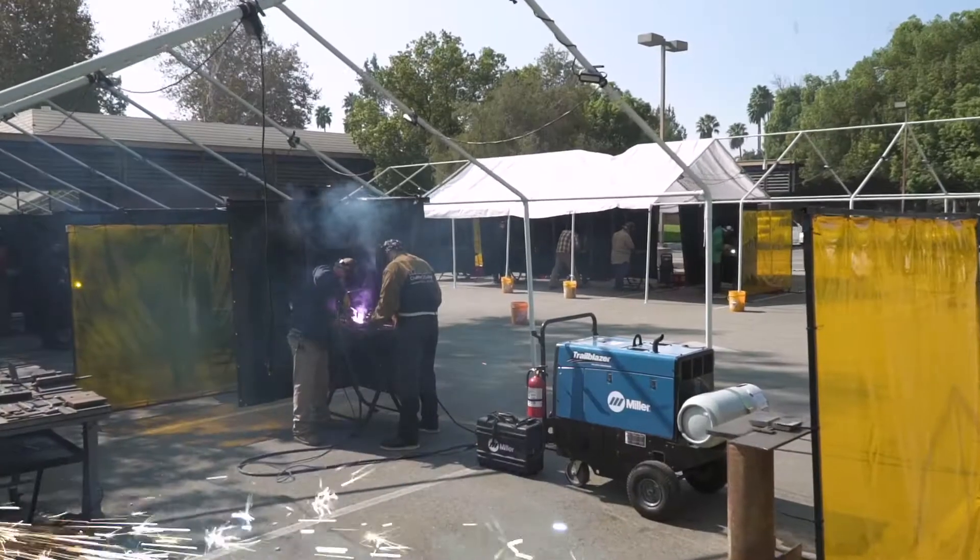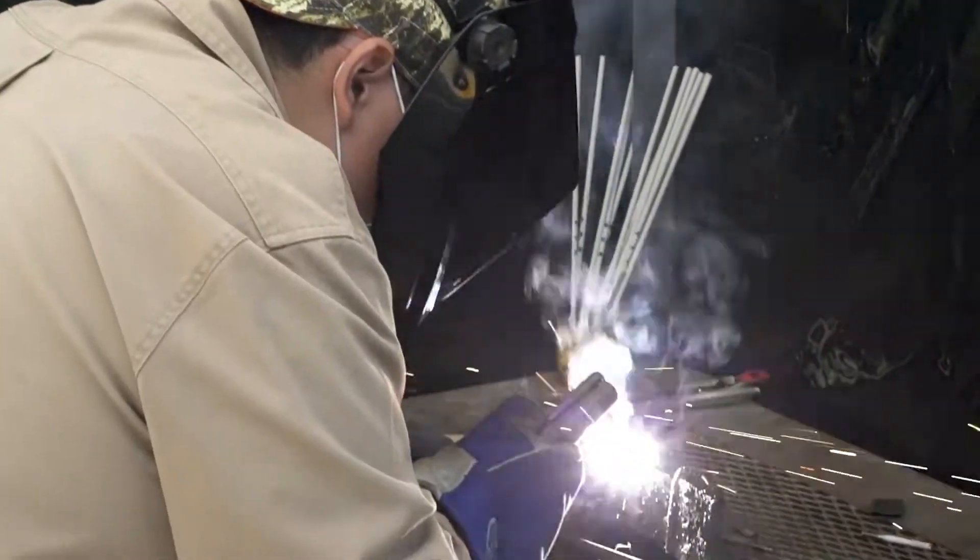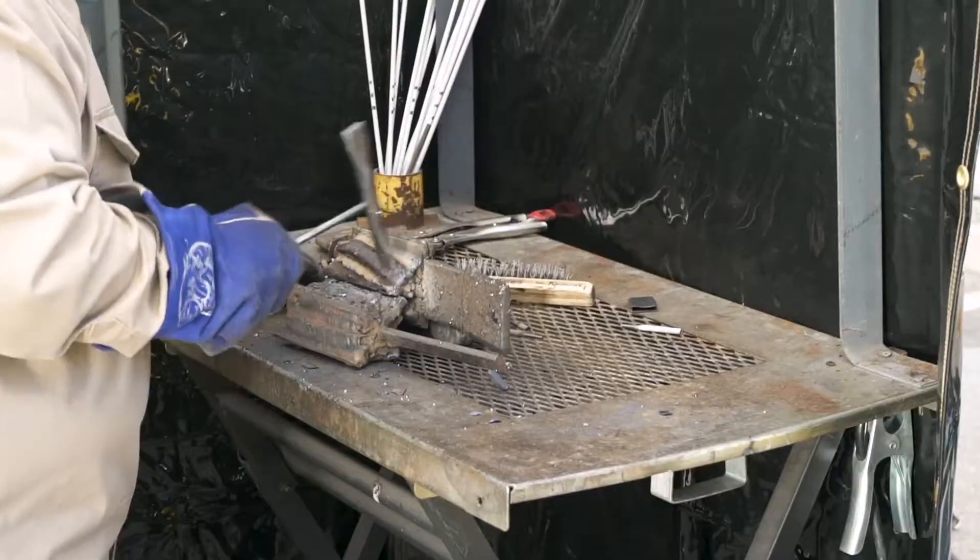Our outdoor lab setup helps students to familiarize themselves with their welding equipment setup, but also troubleshoot while learning in a practical job-like environment. They also learn tool safety and safe job practices. Safety is a huge priority.